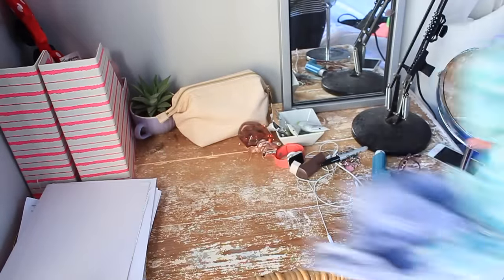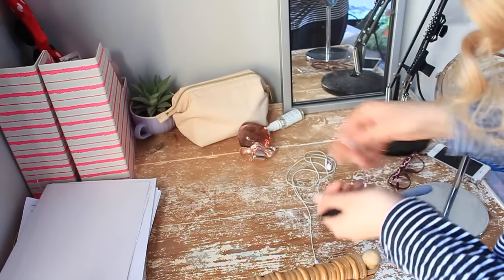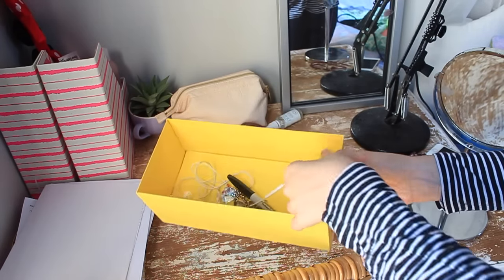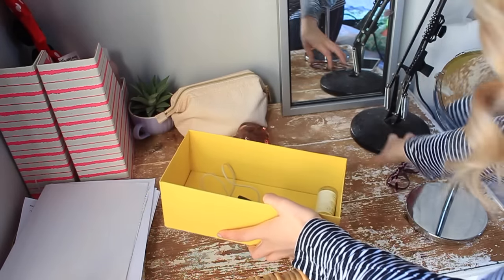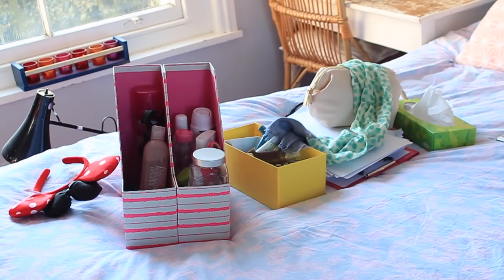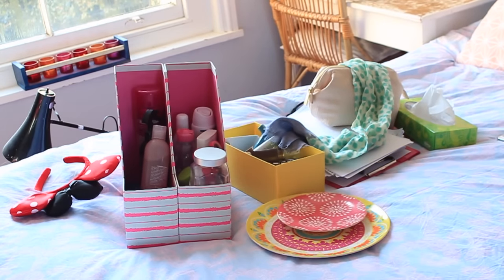Then it's time to tackle the rest of the items on your surfaces. The big items I'm putting on my bed to sort through later towards the end, and the small items I'm putting in this little yellow box, which is now my junk box for small items so they don't get lost. This is the current junk pile, but don't worry — it's going to get bigger and we have a lot more to tackle.